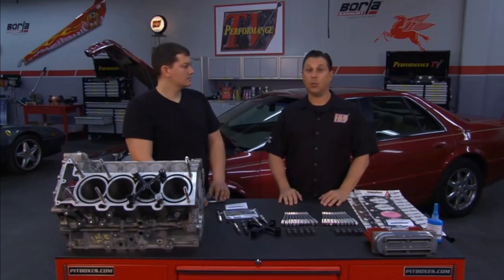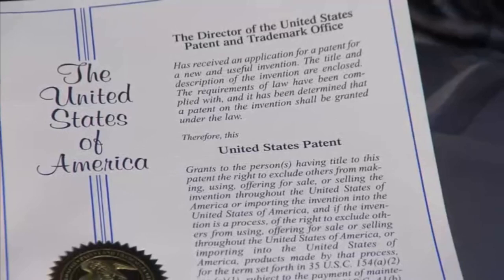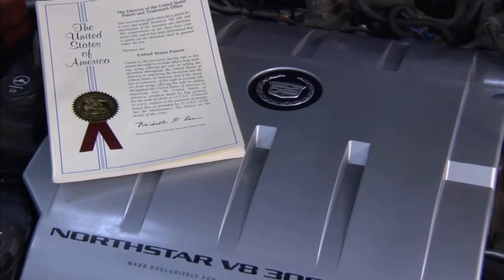Welcome back to Performance TV. Cadillac has had some great cars over the years and some high technology, like the Northstar. But occasionally there are some problems. Jake Wiebe from Northstar Performance has a patented solution to one of the common ones. Jake, tell us about the problem and how you solved it.